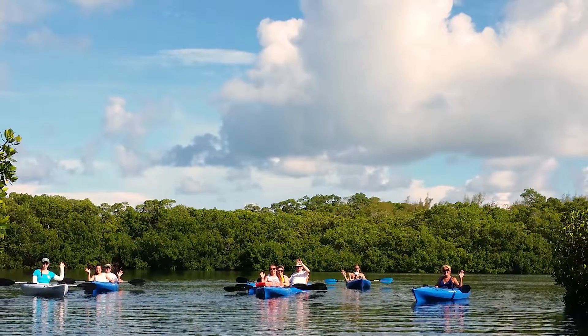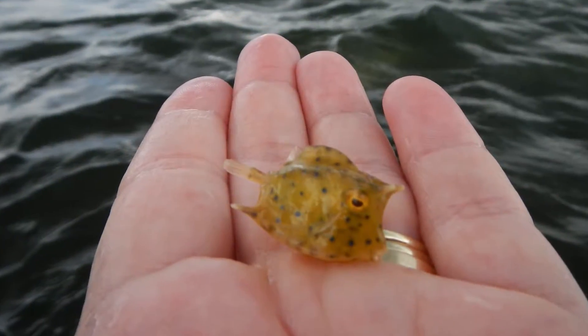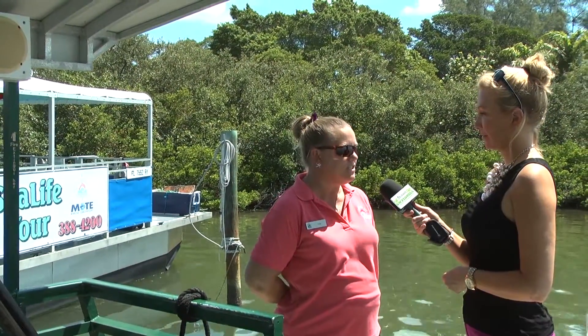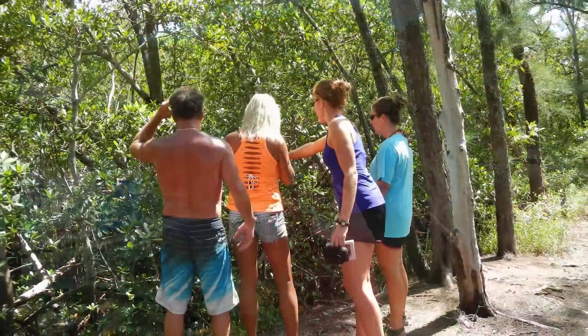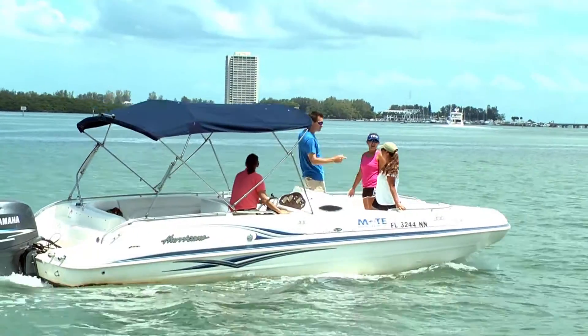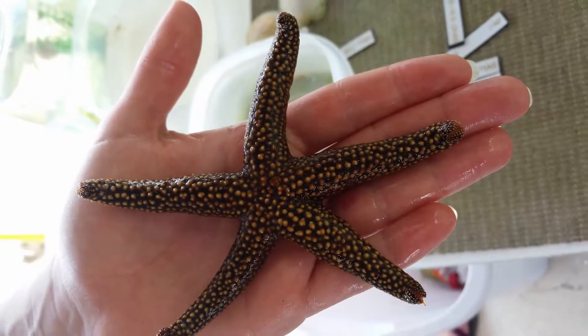We have our nature safari tour, which is a little different. We're gonna head back over to Ted Sperling Park, take a nature walk through the nature trails at the park. When we're done with the nature trails, we're gonna head back by boat to a sandbar. Everybody gets off the boat, we've got dip nets for everybody. You get in the water and see what kind of marine life you can find — you might find sea stars, sea horses. You just never know.